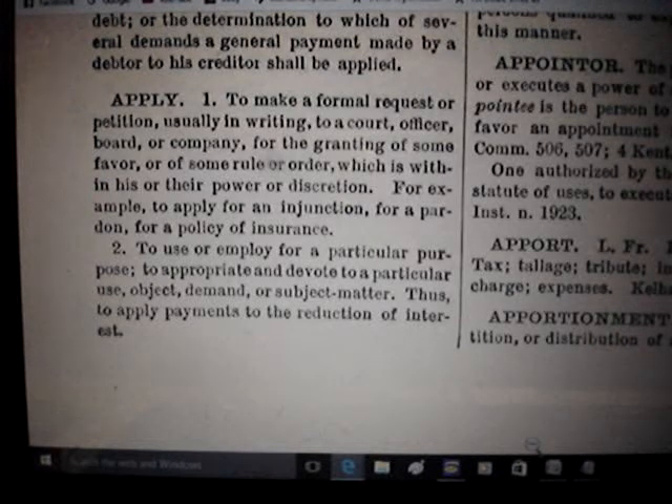Prior to 1919, registration was at the county level. You'd take your paperwork to the prothonotary, who would record all the information. Technically, you were getting the certificate of title — the one from the car dealer — registered, and he issued you a certificate of registration. The actual name for that document should have been the 'certificate of title registration.' About five years before 1919, the commonwealth changed the name to simply 'certificate of title.'